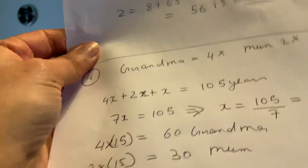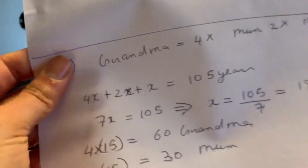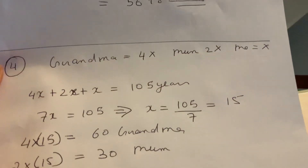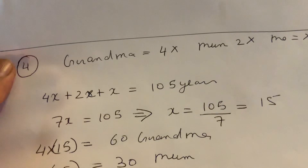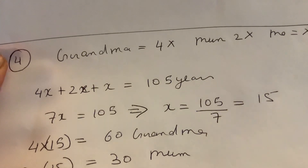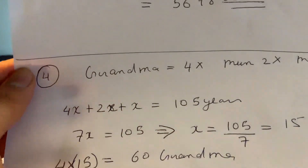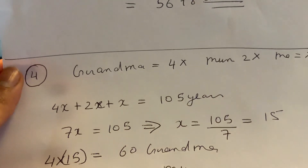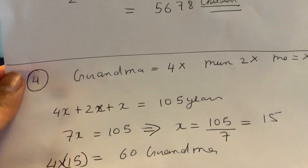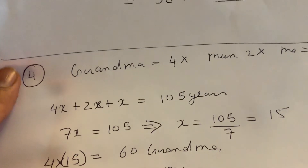I have done the working out for you. Grandma is four times me, so grandma is 4x. Mom is two times me, so mom is 2x. And me is x. I'll add them up: 4x plus 2x plus x equals 105 — that's the total age given to us.